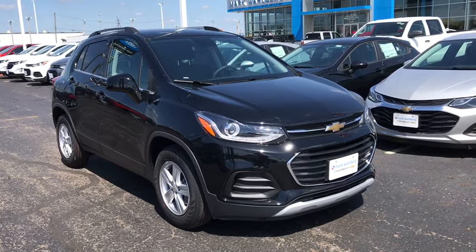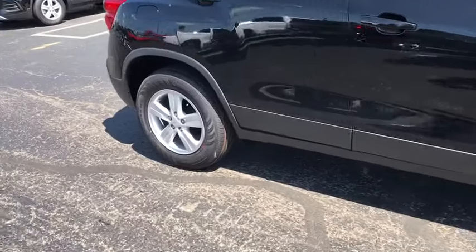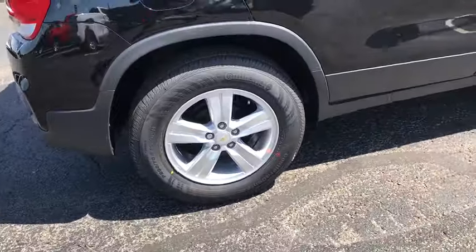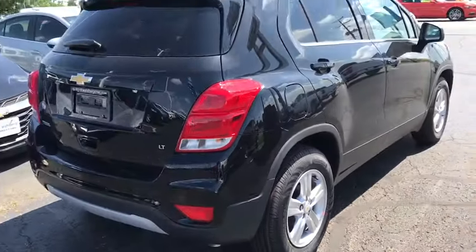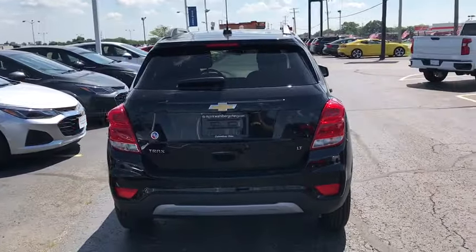Looking for the right vehicle? Check out the 2019 Chevrolet Trax. The Trax is tiny on the outside but remarkably spacious within. It comes with a clean and modern interior. This vehicle has less than 100 miles.